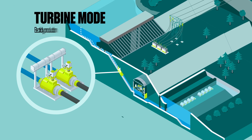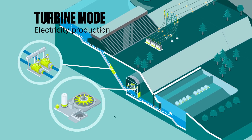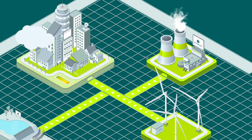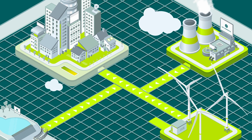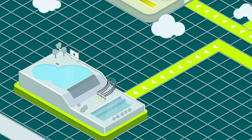When electricity is needed, the gates are opened and the water flows through, driving the turbines which generate electricity. When demand decreases at off-peak times, various energy sources keep producing power, a portion of which could go to waste. To avoid this, the surplus can be stored by a pumped storage hydroelectric plant.